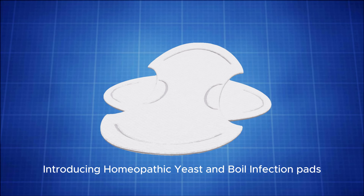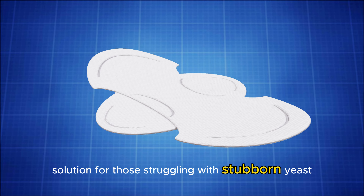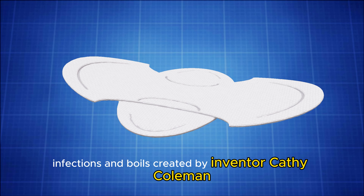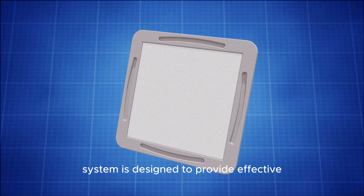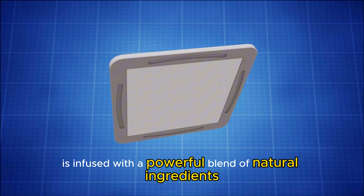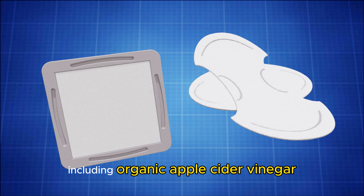Introducing Homeopathic Yeast and Boil Infection Pads, an innovative solution for those struggling with stubborn yeast infections and boils. Created by inventor Kathy Coleman, this therapeutic pad system is designed to provide effective, natural relief. The invention is infused with a powerful blend of natural ingredients including organic apple cider vinegar,